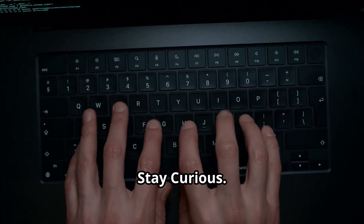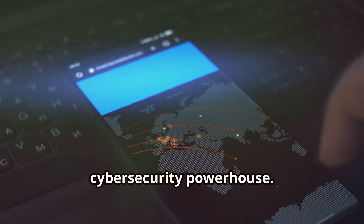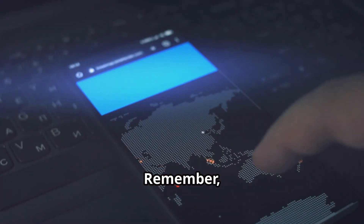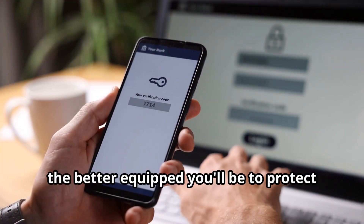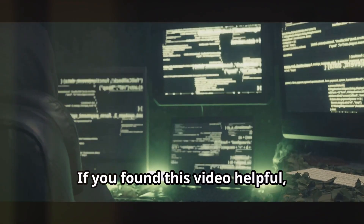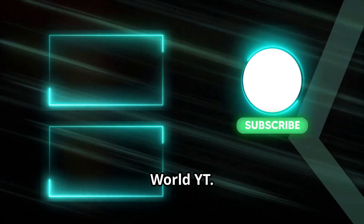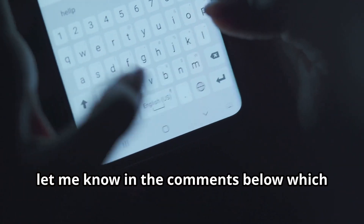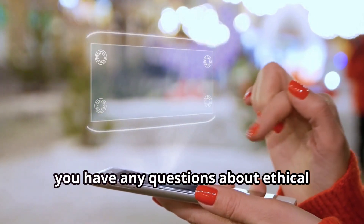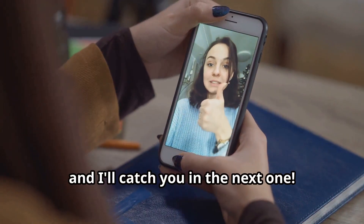Stay secure, stay curious. So there you have it — seven incredible hacking apps that can turn your mobile device into a cybersecurity powerhouse. Knowledge is power, and the more you know about ethical hacking and cybersecurity, the better equipped you'll be to protect yourself and your data. If you found this video helpful, hit that subscribe button and ring the notification bell for more content from CyberWorldYT. Let me know in the comments which app you're most excited to try out, or if you have any questions. Stay safe, stay curious, and I'll catch you in the next one.